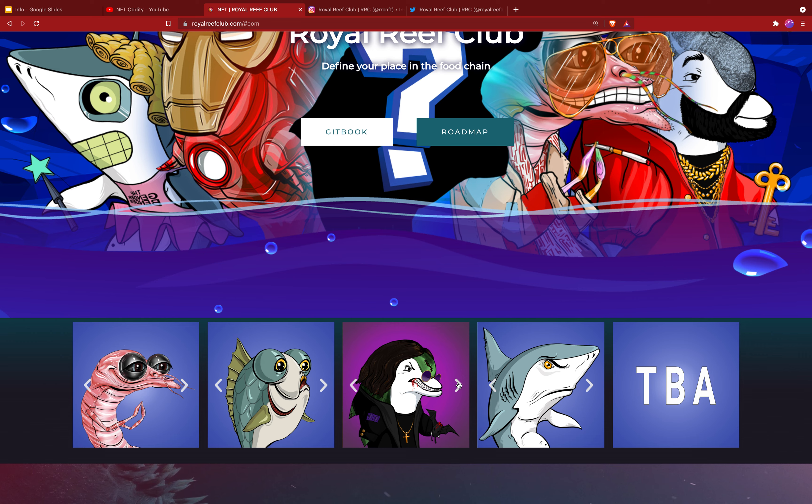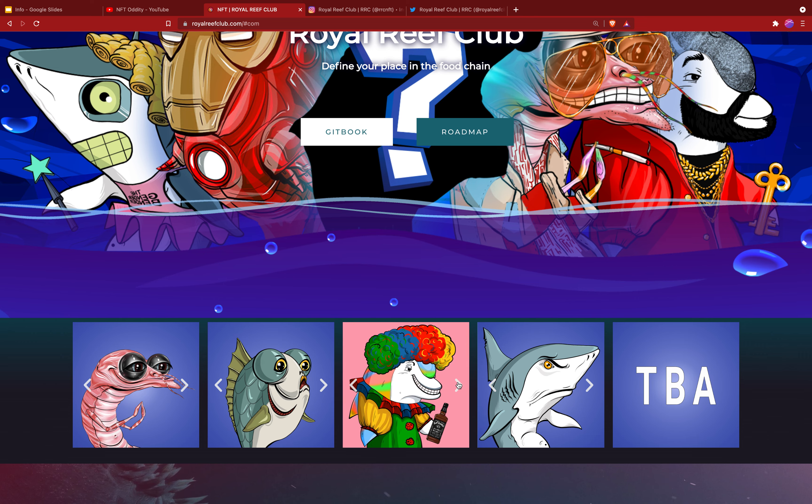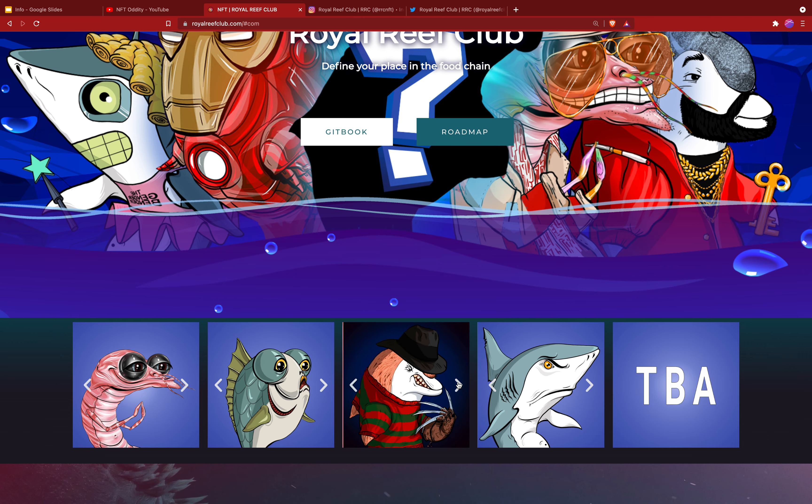Then we get into the fish. This fish has got some neat clothes on and a cyborg eye — the Iron Man fish.